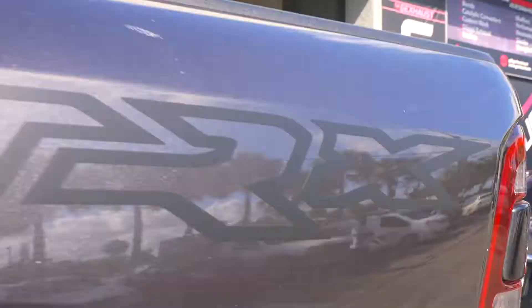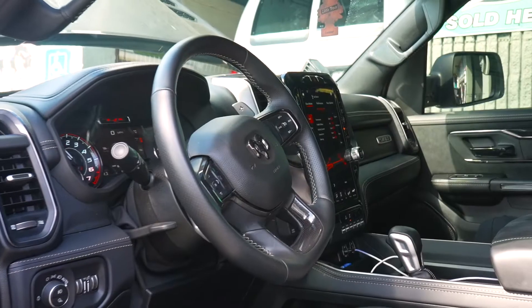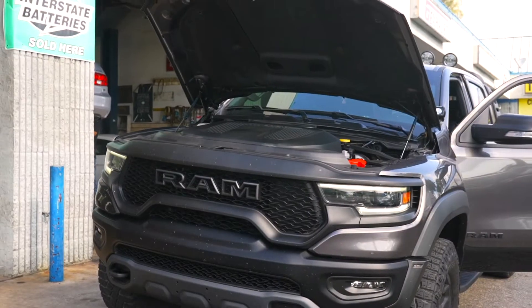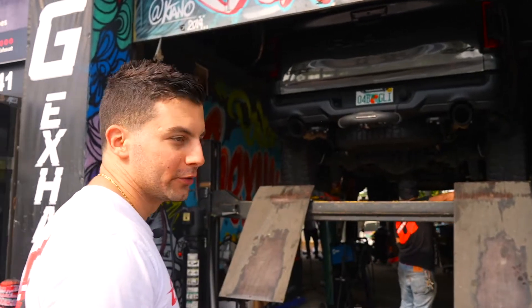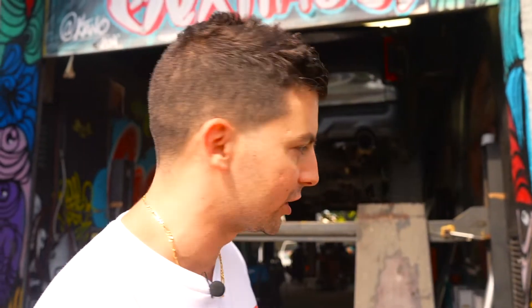We have a 2021 RAM TRX that came through and got a Borla Switch Fire system. This is the top-of-the-line system you can get for the TRX — let's check it out.